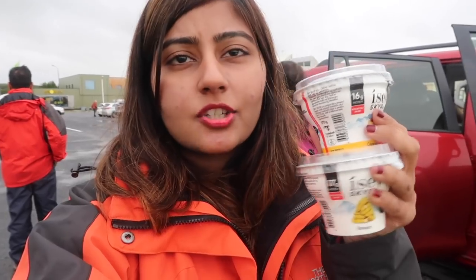We just picked up a couple of Danish pastries, some skir which is Icelandic yogurt — really popular here — and my dad got an ice cream. Our total bill was over a thousand rupees, so this place is quite expensive.